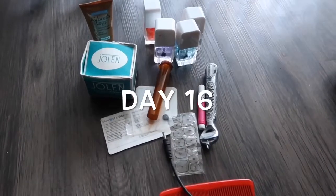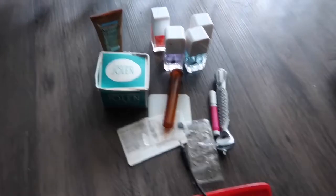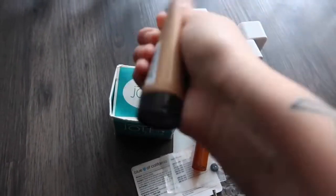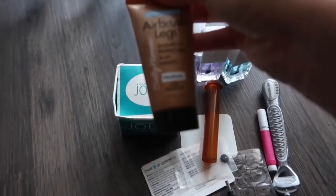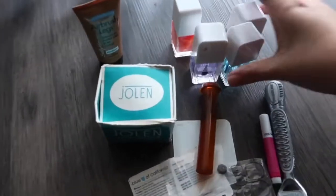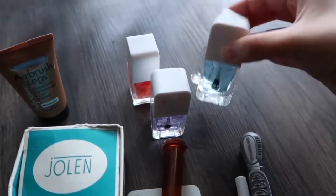Today I'm going to get rid of these 16 items — more stuff I found in my bathroom. This first thing is airbrush legs, a sample that I got and I don't really need to have airbrushed legs, so getting rid of that. These are four old nail polishes that I never use.